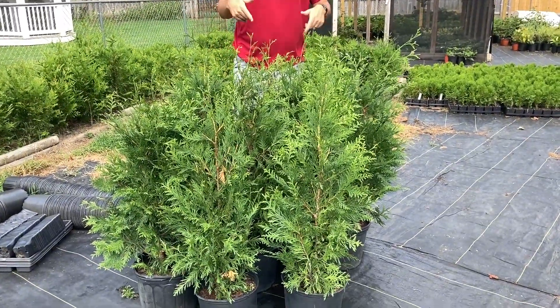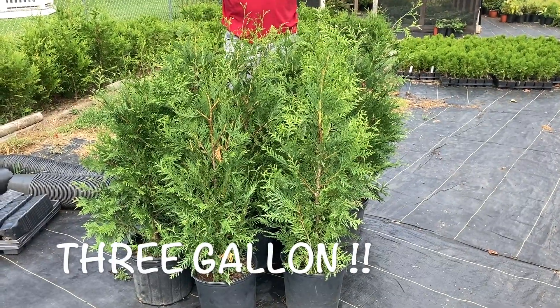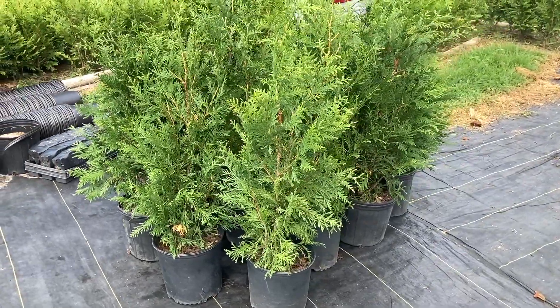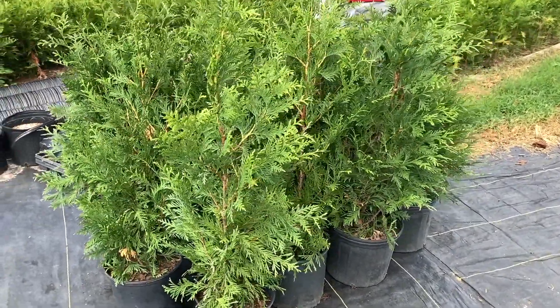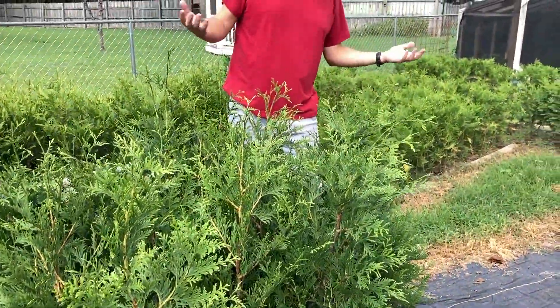So here's my question: what do you think I ought to do with these? Because I don't really have a plan for them. I could probably sell them real quick for twice what I paid and double my money. Or I could plant them, let them grow out a little bit, then shred them all and have several hundred — many hundreds — of cuttings off of them and just keep them forever as cuttings. What do you think?